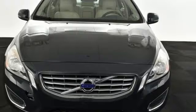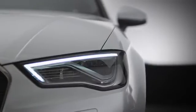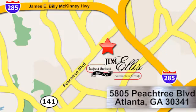Come take this lavish, compact sedan for a test drive today. At Audi Atlanta, we prove every day that buying a car can be an enjoyable experience. Contact Audi Atlanta today or stop on by. We're conveniently located at 5805 Peachtree Boulevard in Atlanta.